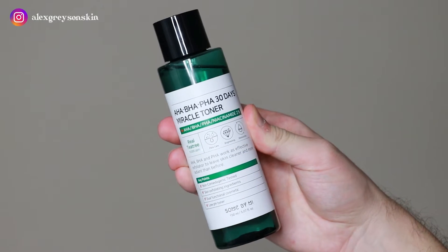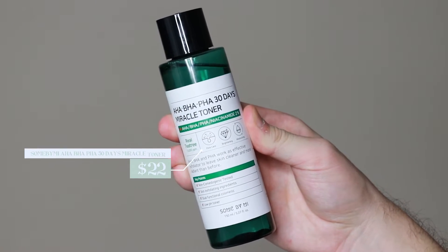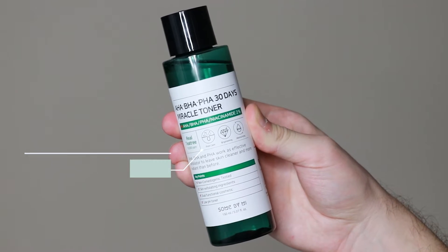Hi everyone, my name is Alex. Today I'm going to be trying the Sun By Me AHA BHA PHA 30 Days Miracle Toner. This product retails for $22.